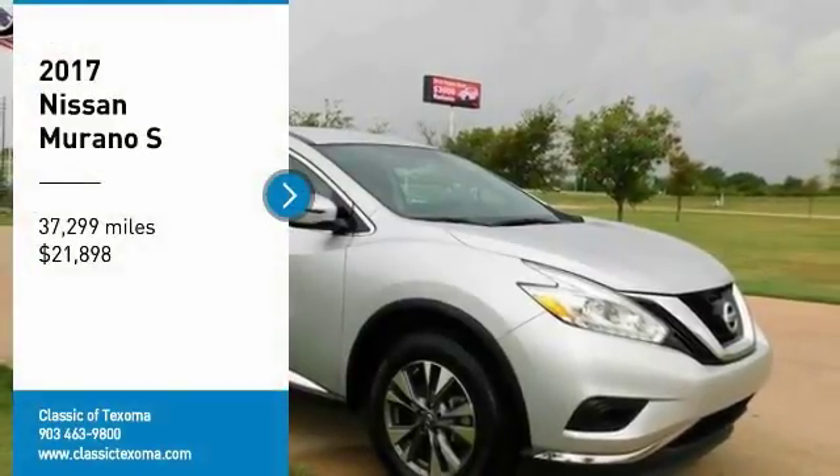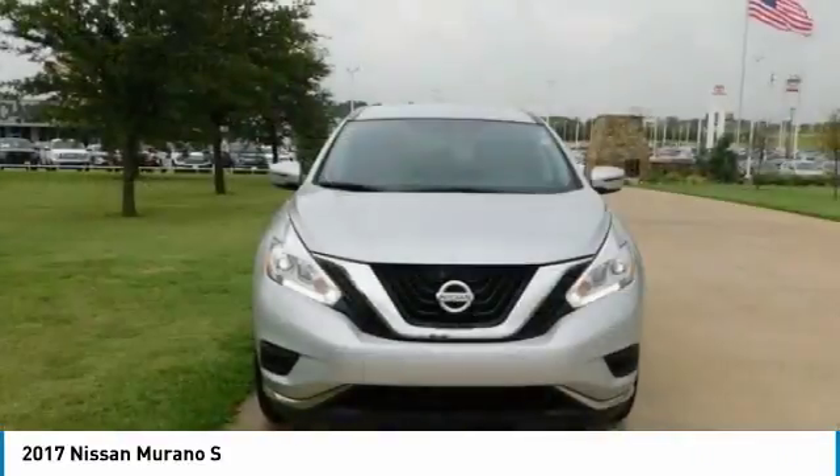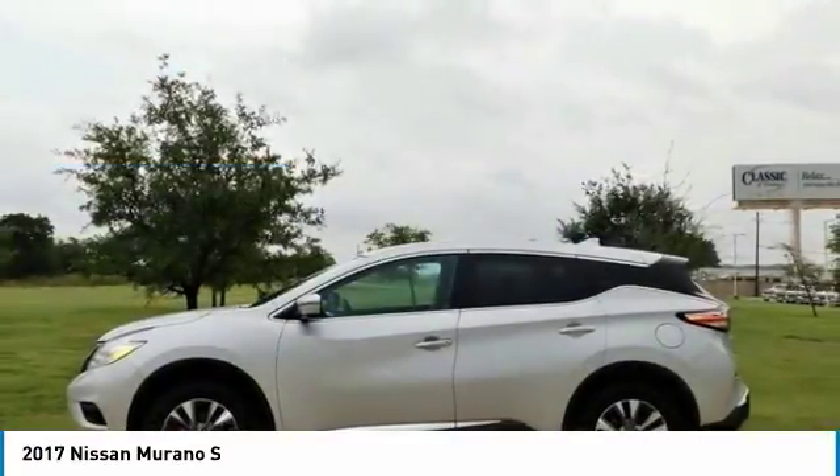Carfax One Owner. Clean Carfax. Brilliant Silver Metallic 2017 Nissan Murano FWD CVT with 3.5L V6. Recent Arrival.